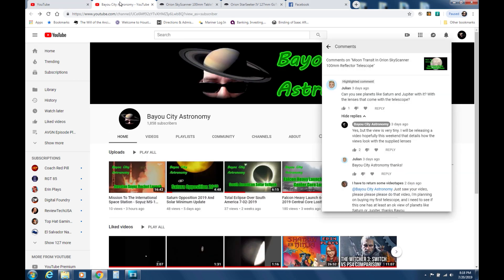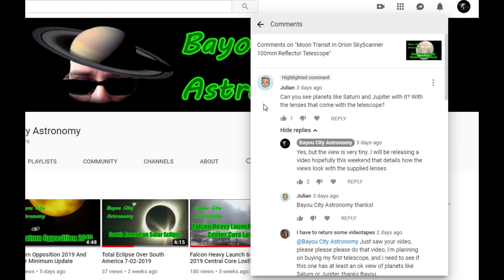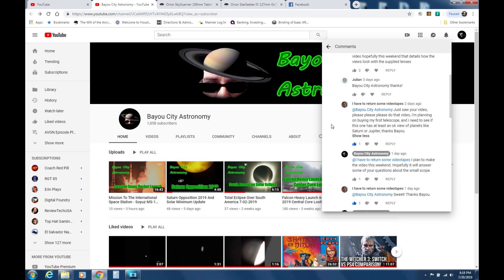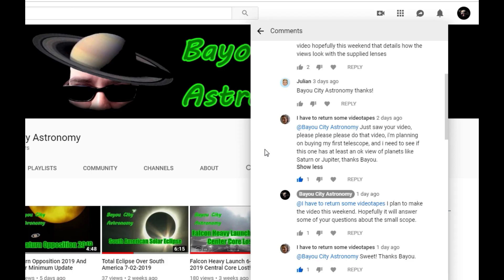This week I wanted to talk about something I get asked very often on the channel. Our question today is by Julian, who says: 'Can you see planets like Saturn and Jupiter with the lenses that come with the telescope?' I did reply yes, but the view is very tiny. I had another comment saying: 'Please please please do that video — I'm planning on buying my first telescope.'